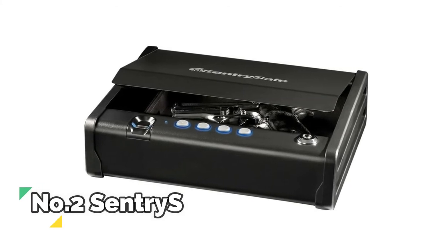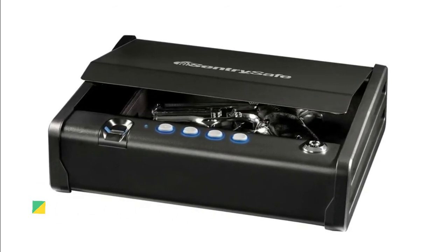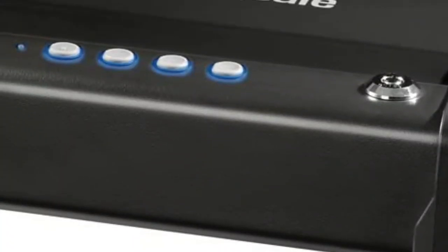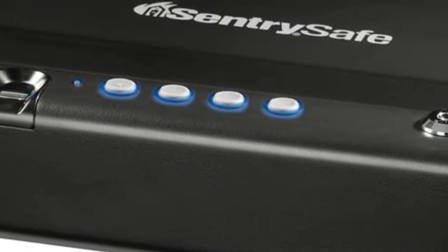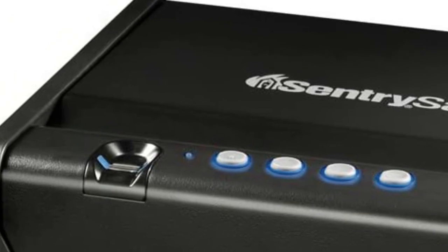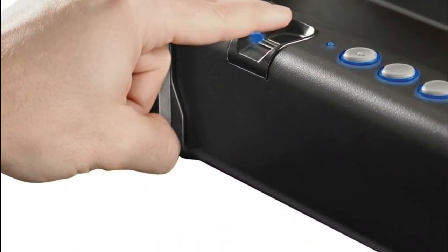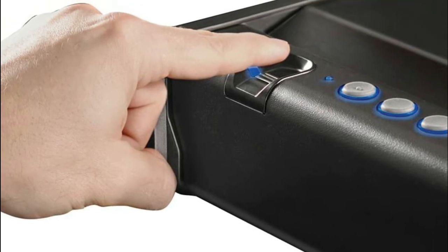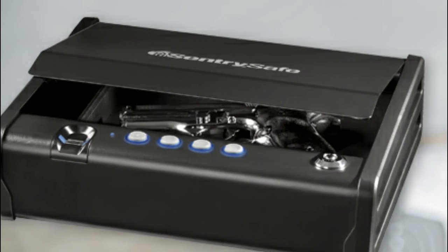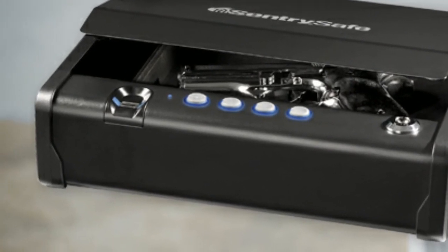Number 2: Sentry Safe. This handgun safe is constructed with solid steel and a pry-resistant door for strength and handgun security. Manual keypad and override key for backup entry. California DOJ certified gun safe. Features a gas strut to instantly and quietly open the safe door for single-handed access. Ideal for use as a bedside gun safe, with a capacity of 0.08 cubic feet. Provides secure storage for one standard handgun with a fingerprint scanner for advanced protection.